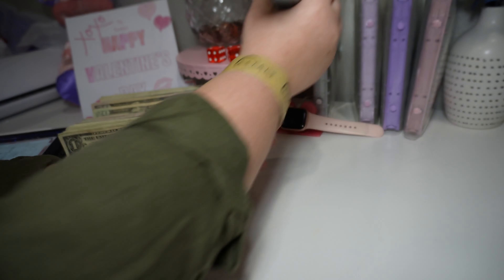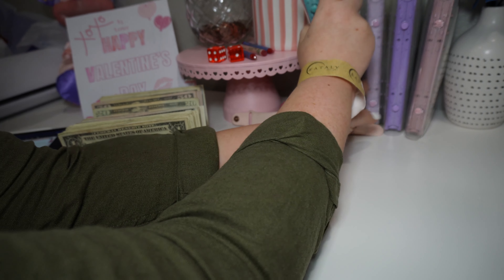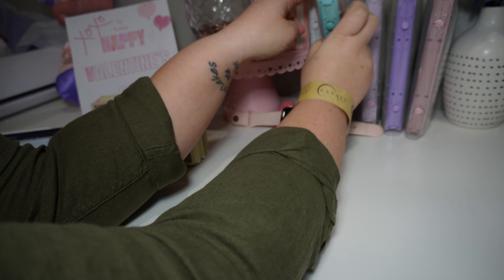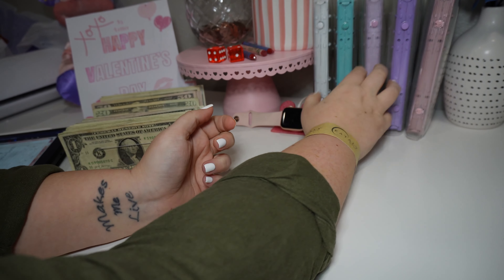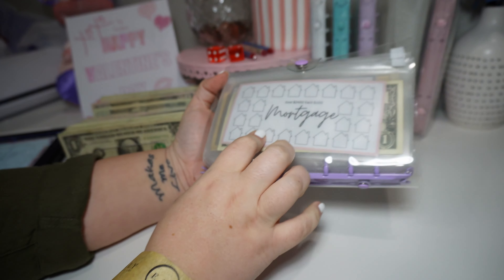I'm trying to see if I messed up somewhere because I have a lot of money left over. I know there's some going in. I believe it's this next binder.